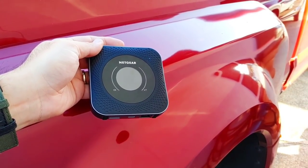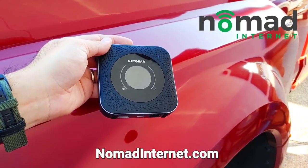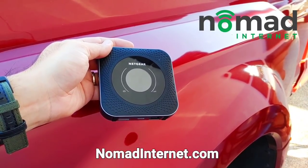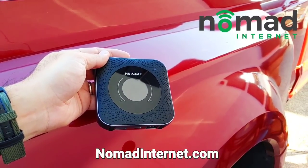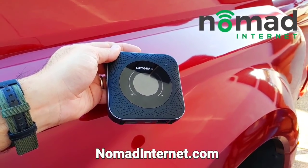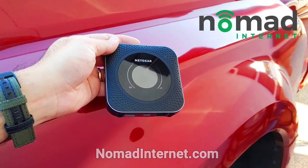This video is sponsored by Nomad Internet. Nomad Internet provides true unlimited 4G LTE unthrottled service with no contracts. Nomad Internet is a really convenient source for internet access if you're going to be traveling around the country on the road RVing. This is what we use when we're out and about with the camper and we want to upload things to the internet or watch Netflix. Definitely recommend checking them out — I'll put a link in the description.